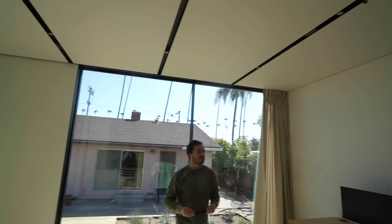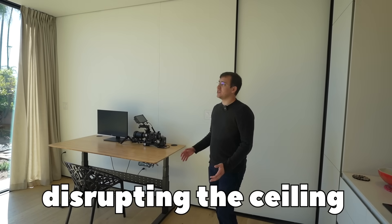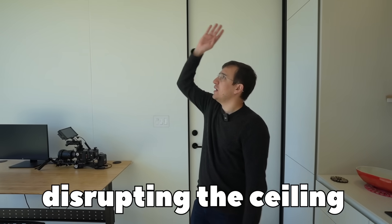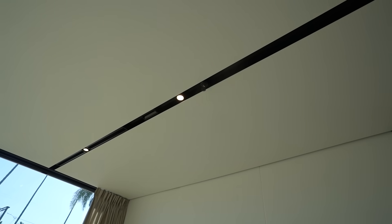There are ridges in the ceiling — those are our technical tracks. Normally when you look at a ceiling it's cluttered. What we've done is move as much as we could into these technical tracks so that visually it's not noisy — it's very clean.